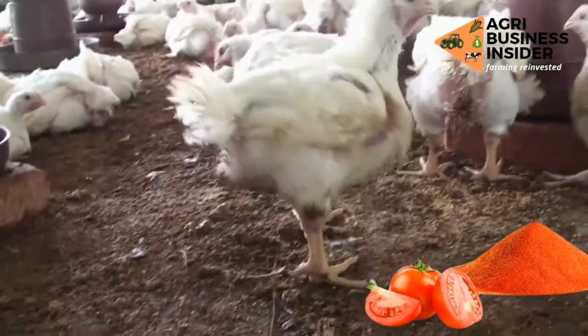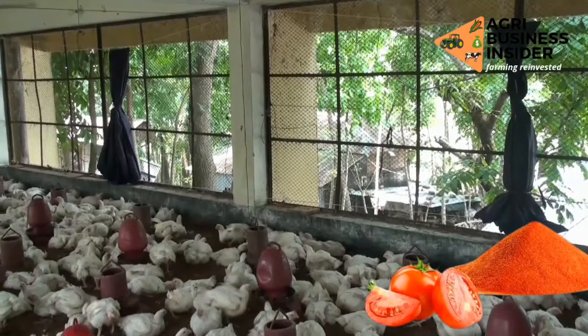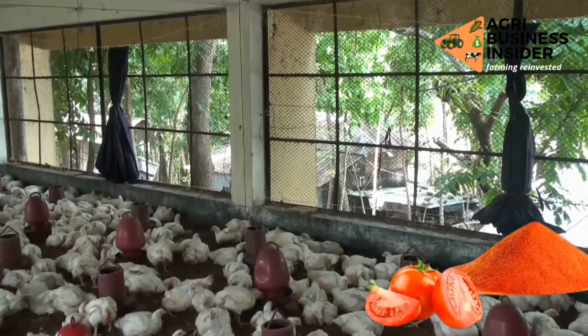I went on a quest to find what are some of the benefits of feeding tomato powder to your chickens, and I found out three benefits that you want to hear in this video.